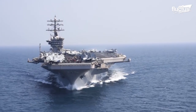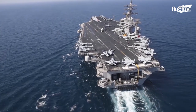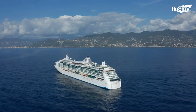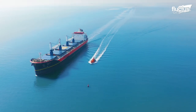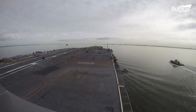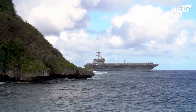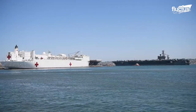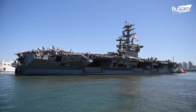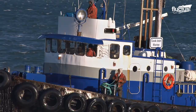It's hard to understand just how massive aircraft carriers really are. Only the world's biggest cruise ships, container ships, and oil tankers are larger than your average carrier. Like all large ships, small tight maneuvers are not possible at low speeds, so when an aircraft carrier approaches a shallow port or docking area, it requires the assistance of one or more tugboats to navigate the area properly.